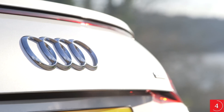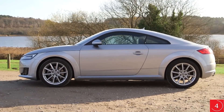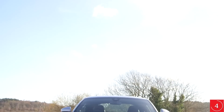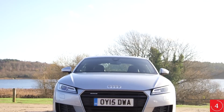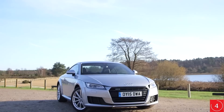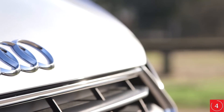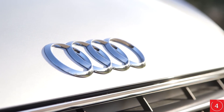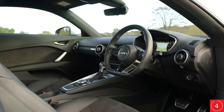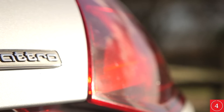Audi as a brand doesn't usually fare that well in our surveys if you consider reliability alone, and the previous generation TT scored a below-average result too. At least many of this TT's mechanical components are shared with other models in the Audi line-up, so they're tried and tested. A four-star score at Euro NCAP is down to a relatively low 68% for child occupant safety, but with four airbags as standard along with a collision mitigation system to prevent the car rolling away after an initial crash, it achieves a good 81% score for adult safety.